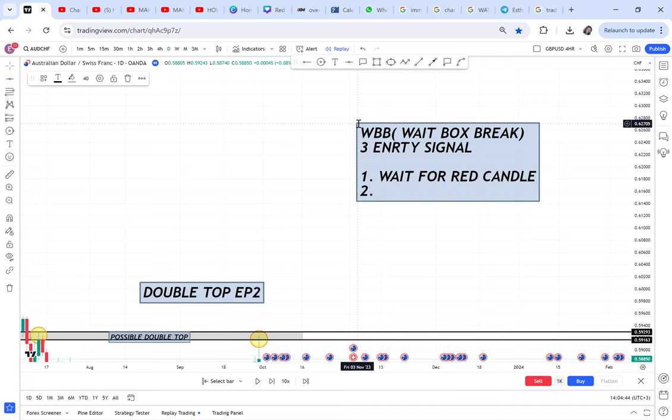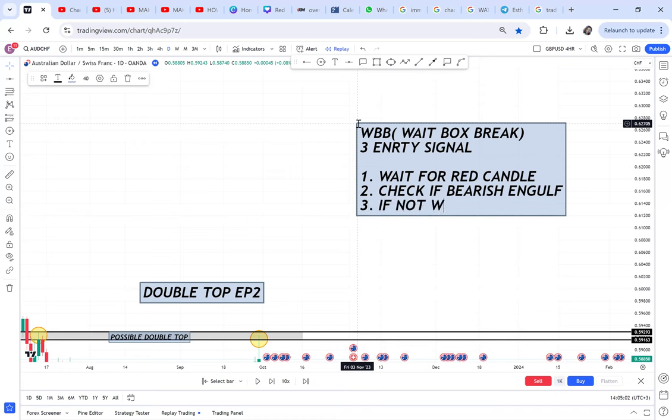Number two: you check if it's a bearish engulfing candle. Number three: if it is not a bearish engulfing, then you apply WBB — you come and place the box. That is what we are saying.